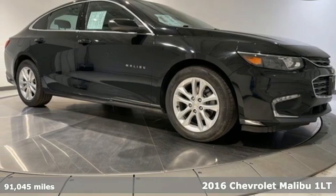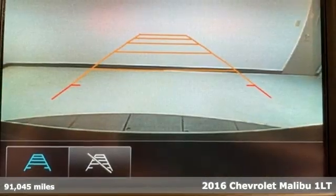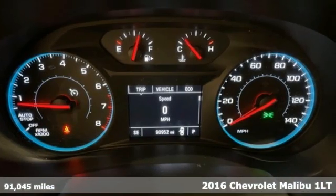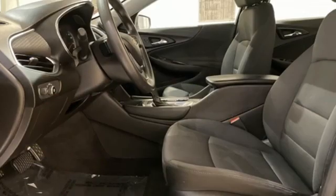It's a 2016 Chevrolet Malibu. This sporty, fuel-efficient Malibu is a perfect blend of form and function. A great vehicle is comprised of great features like these.